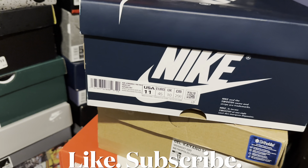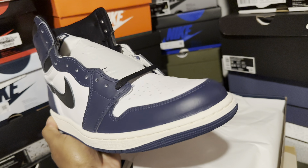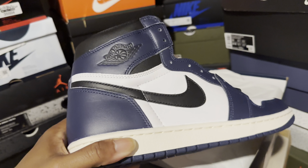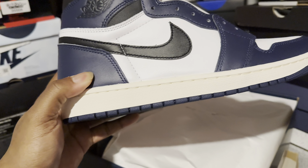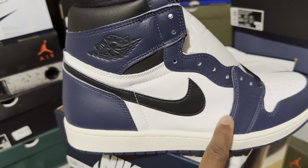Here we go, check it out — very dope shoe. As you can see: Midnight Navy, sail, black, regular white — Chicago blocking colorway. I think a lot of people slept on this shoe, and once they're gone, they're gonna be gone. It's gonna be one of those ones in a few years. I love the color blocking — outsole of the shoe is midnight navy, midsole you can see is sail.